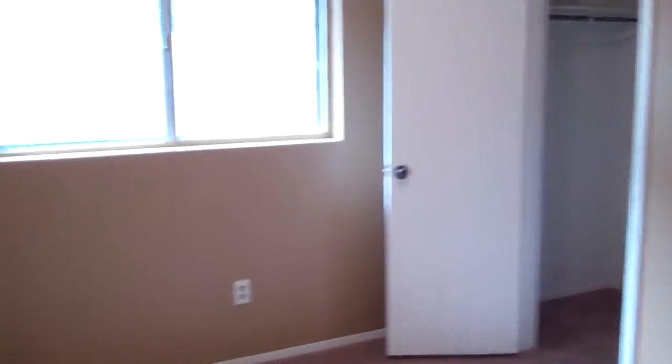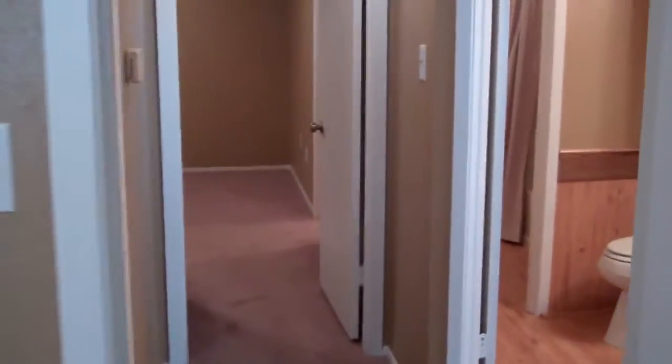Over here to the left immediately as you walk down the hall is your first bedroom. Good-sized bedroom with a walk-in closet. Coming out here is your second guest bedroom. Again this bedroom has a walk-in closet. There are also two doors to the outside. We'll take a look out in the yard in a minute.